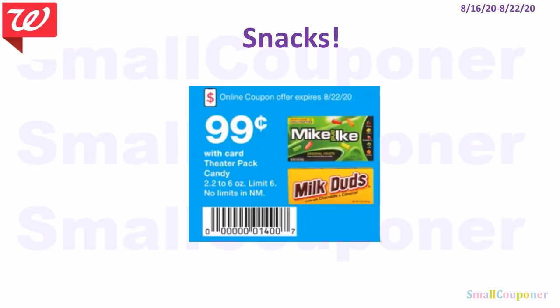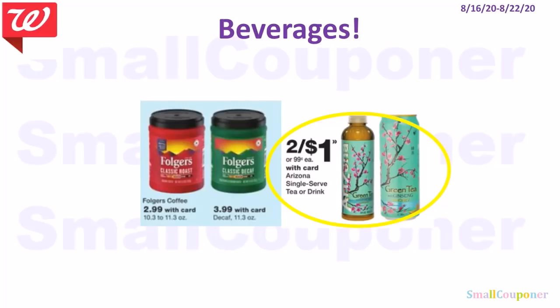There's a coupon from the ad — we're getting a digital version — for $0.99 Dieter candies, with a limit of 6 but no limit in New Mexico. Beverage deals: Folgers 10.3 to 11.3 oz regular is $2.99 with card; decaf is $3.99 with card. Arizona Iced Teas are 2 for $1 — again, a good filler item.